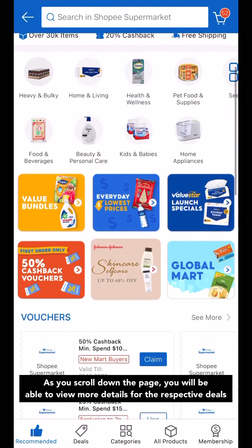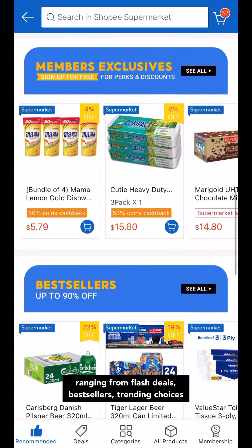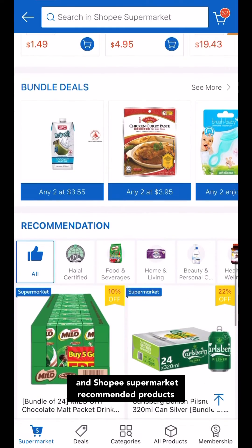As you scroll down the page, you'll be able to view more details for the respective deals, ranging from flash deals, bestsellers, trending choices, and Shopee Supermarket recommended products.